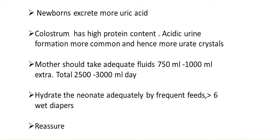The treatment is: the mother should take adequate fluids — 750 to 1000 ml extra, totaling 2500 to 3000 ml per day. Hydrate the neonate adequately by frequent feeds, aiming for at least more than 6 wet diapers. Reassurance is the treatment.